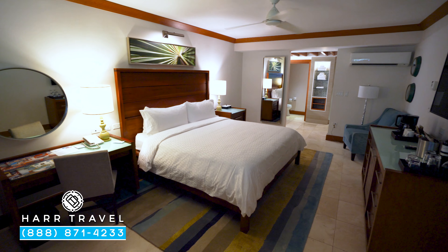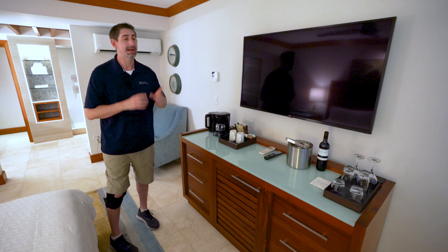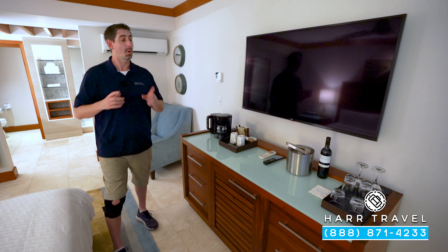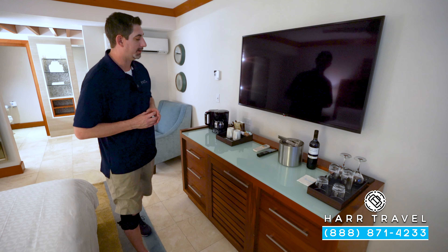You've got a fan up above, like they do in all the sleeping areas here at the resort. And directly across you're going to find your large flat panel TV. It is an interactive TV, so you can see what's going on throughout the resort, watch television, or, using the plug-ins over here, you can stream your own device. They've got Bluetooth, HDMI, and USB as well.